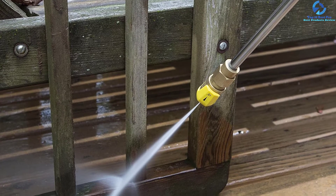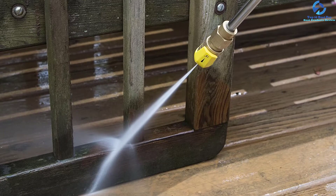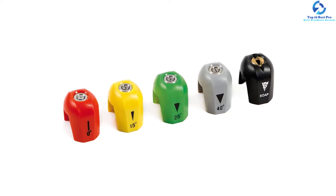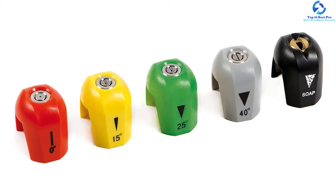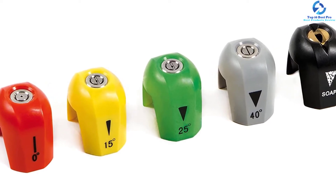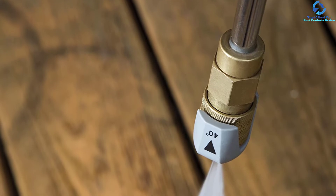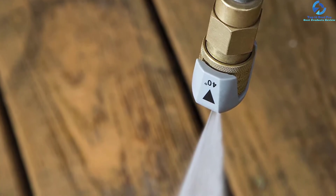You can enjoy an adjustable detergent dial to help you get the right amount of soap. It has a total stop system which helps in shutting off the pump automatically whenever the trigger is not engaged — a great way to save energy and prolong pump life. The item has passed CSA standard tests to ensure long-lasting use. It has a maximum internal pressure of around 2300 PSI, and under typical load it can work at 2000 PSI.